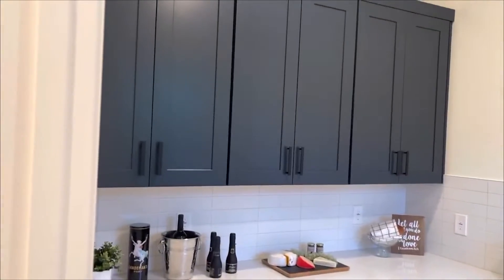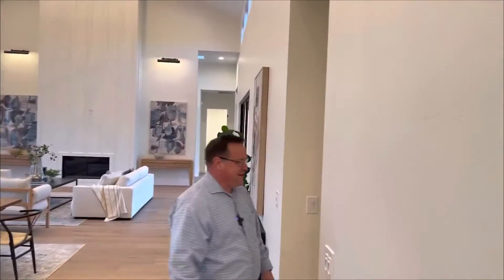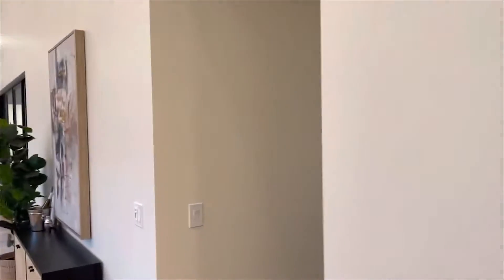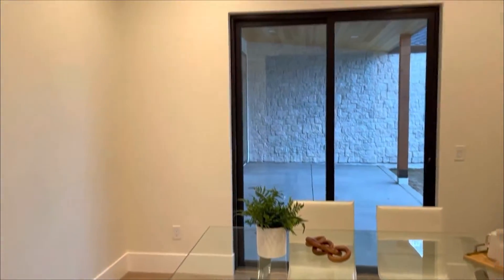I'm not sure calling something a Butler's pantry is politically correct anymore or not, so come on in. Here we have a mixed-use space — you could use this as a formal dining room, or you could set this up as a great office with lots of natural light.